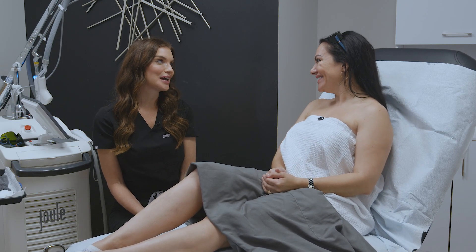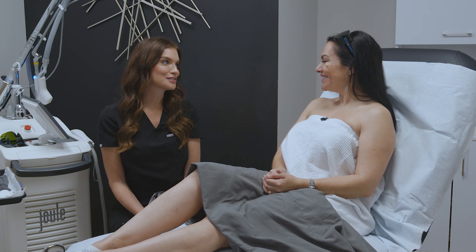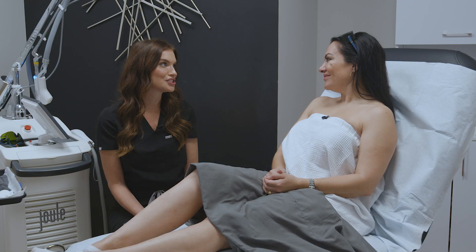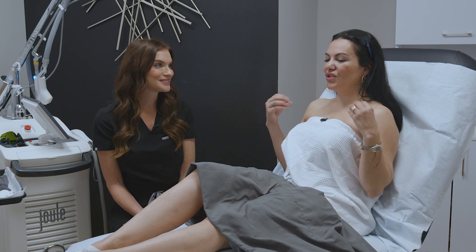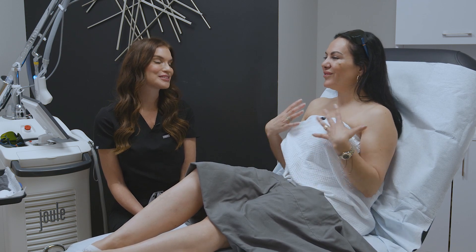You answered all my questions. What is your background? I have been in plastics and aesthetics for 10 years now, and for the past 18 months I've had the privilege of traveling around as a national trainer for Cytone Laser, teaching other providers how to get optimal results for their patients and teaching them new treatments with the equipment. I can tell that you really love this and love what you're doing — super passionate about lasers and injectables.